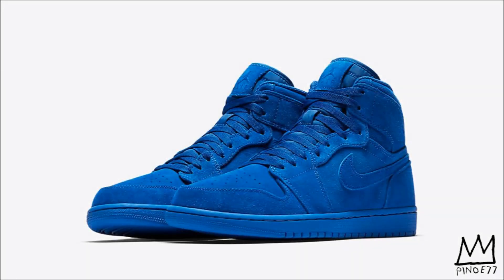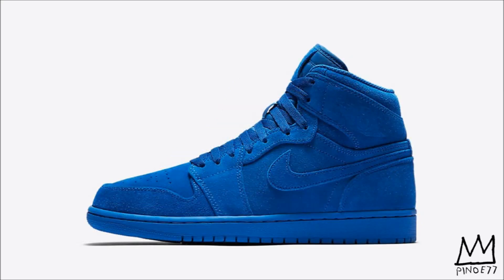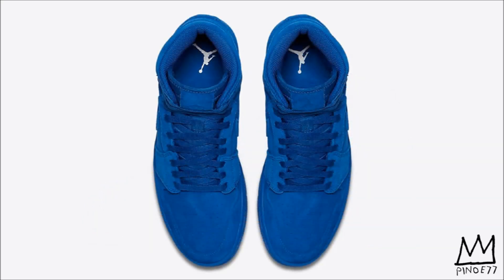Things kick off right away for Jordan brand on April 1st, and first up we have the Air Jordan 1 Retro High Blue Suede. Just like the name suggests, this pair features a full blue suede upper with a tonal mid and outsole and features a Jumpman on the tongue tag and the heel. Stay tuned throughout the week for more info on where you can pick these up.